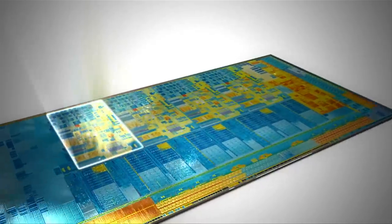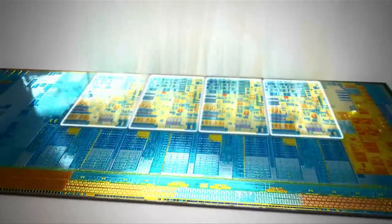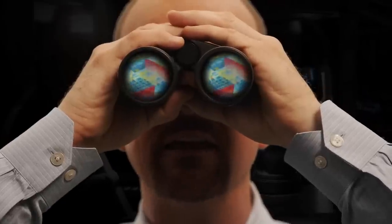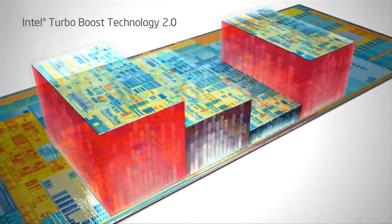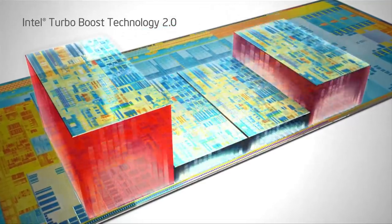Looks like we got ourselves a quad core. That's right. And in addition to the four CPU cores, it also has hyper-threading technology, so this microprocessor can be working on eight instruction threads at the same time. And look at that — the turbo's kicking in. Along with hyper-threading and core parking, it helps the processor actually manage its own resources so it's constantly reconfiguring itself to make whatever you're doing run as fast as it can.